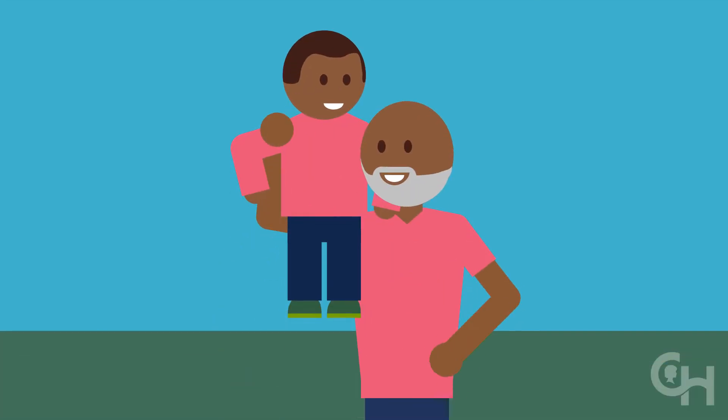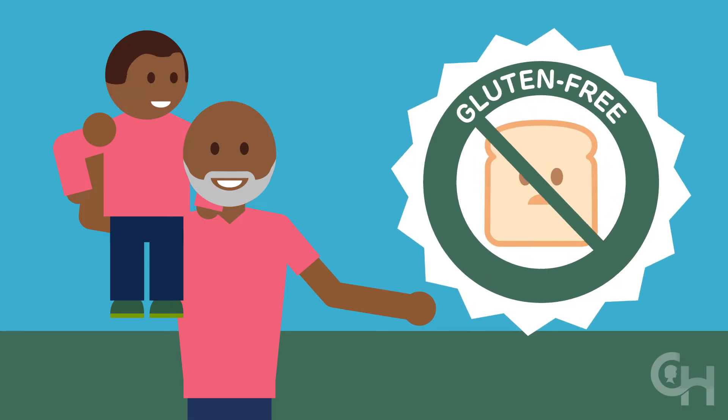Celiac disease is a lifelong condition that never goes away, but most of the time you can eliminate or reduce symptoms and heal the intestine with a gluten-free diet.